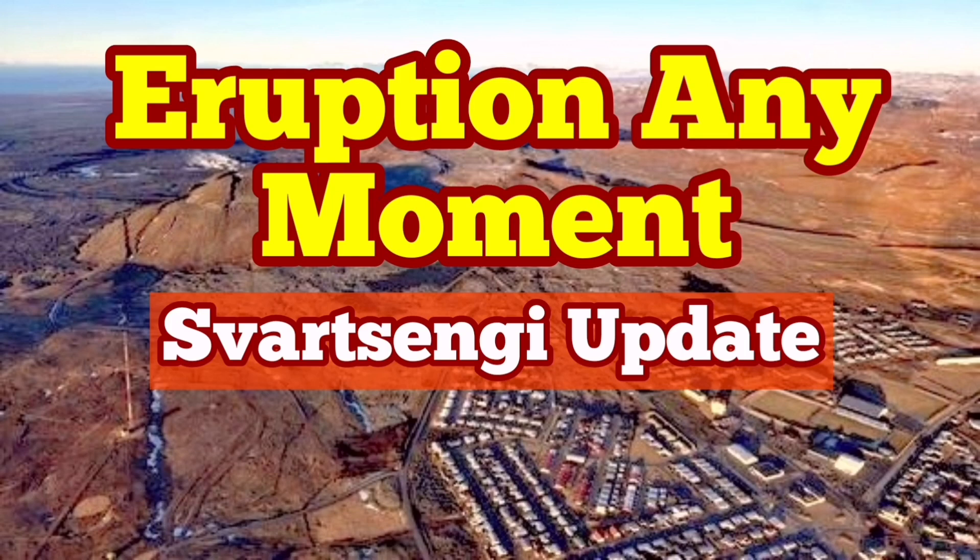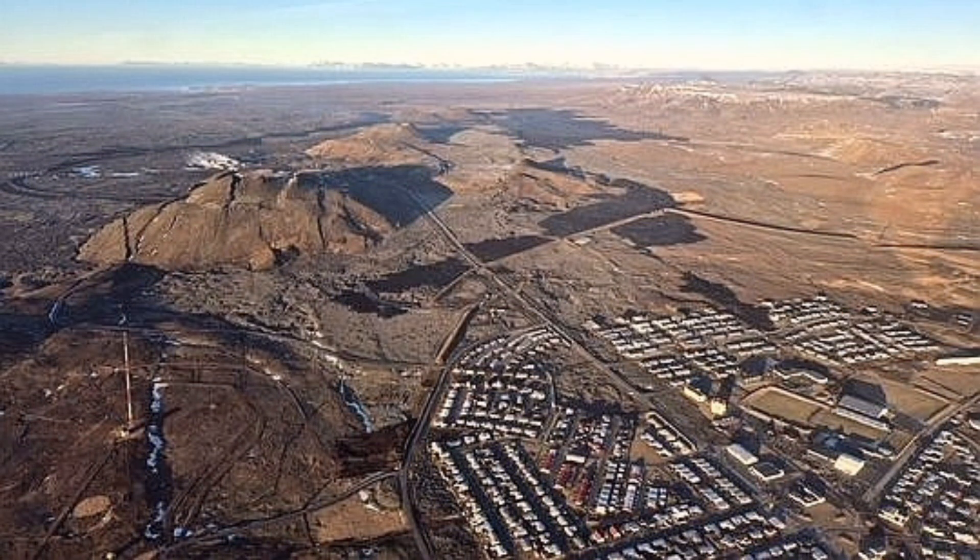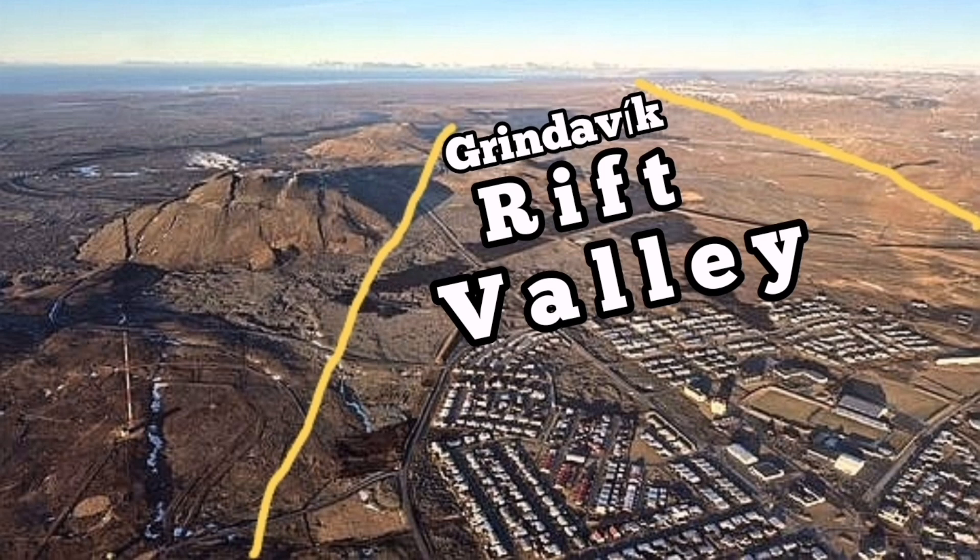I always think what I'm explaining here is something obvious, but probably it's not for non-geologists, so I'm just going through it. This is an image by the Icelandic Meteorological Office, showing Grindavík with the Svartsengi and the Rift Valley — I call it the Grindavík Rift Valley for ease of use.